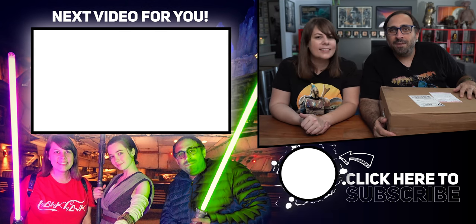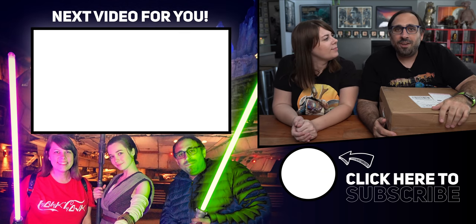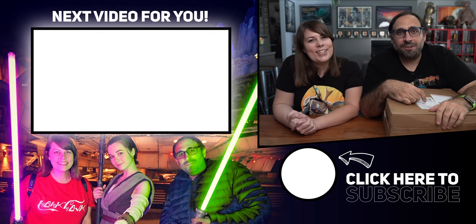Our PO box can be found in the description below. If you want to see our previous mail unboxings, we'll put a link to that video right over there. Thanks for watching, guys — we'll see you on the next adventure.